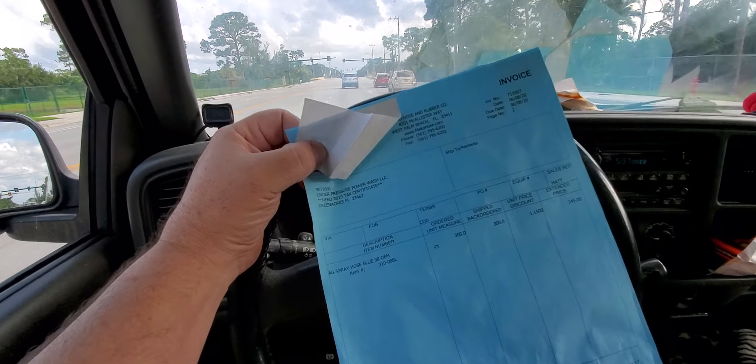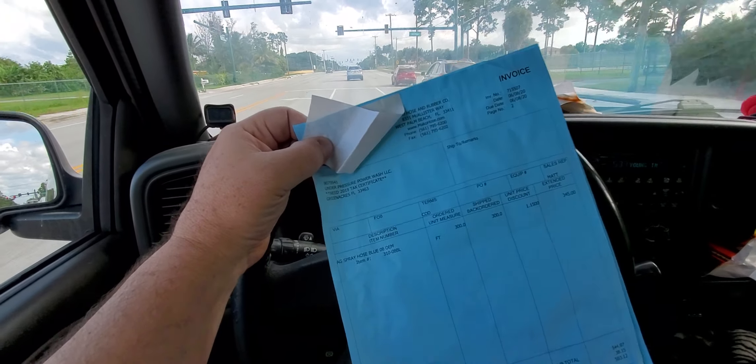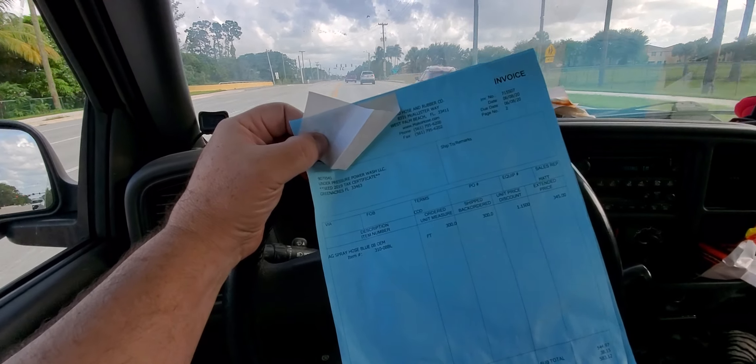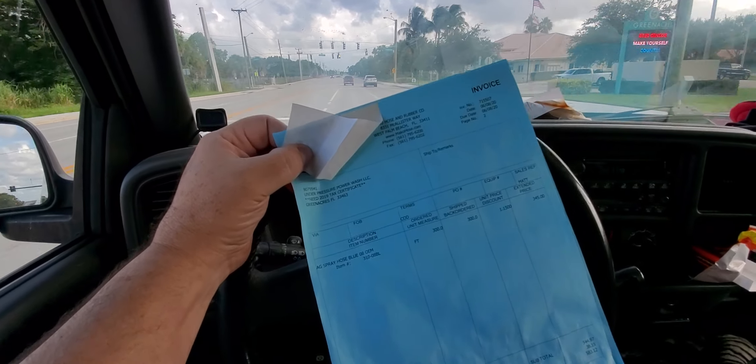So until they get that solved, I would not spend your $1,200, $1,300, or $1,500 on any of these phones until it's resolved. Why would you want to buy a phone that has little flakes of chrome or dust on the lens, when that's part of the reason why you're buying a phone to begin with?